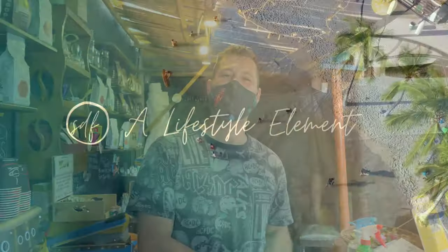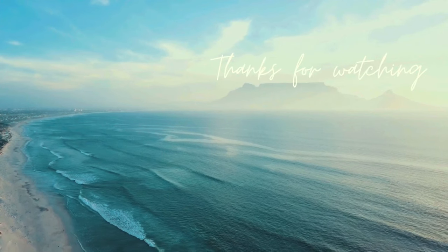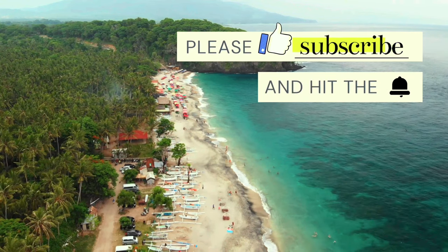Thank you so much for the introduction. Thanks for watching. I hope you enjoyed the video. Please hit the like button, subscribe to my channel, and hit the bell. I'll see you next time. Ciao, ciao.